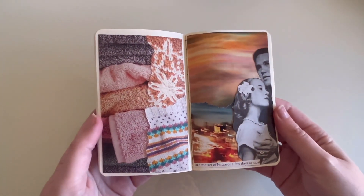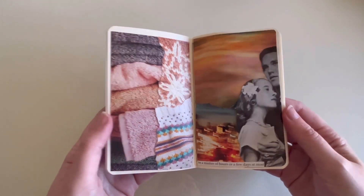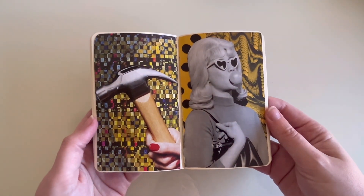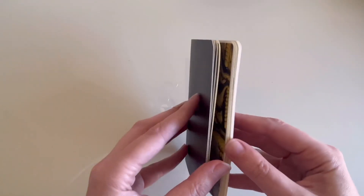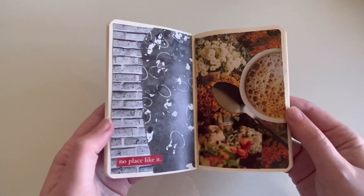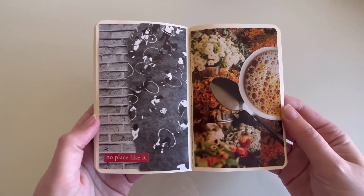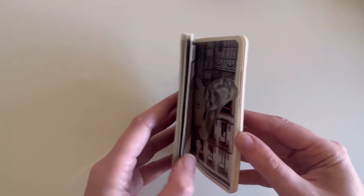If you go on my channel, there is another video where you could watch the process of these first five pages as they come together. I just want to say the biggest thank you to all of you for watching, for hanging out, and to all the new people who have come on board. This is the thing that I love to do most in the whole world, so the fact that anybody likes to watch it or feels inspired by it is just really cool.